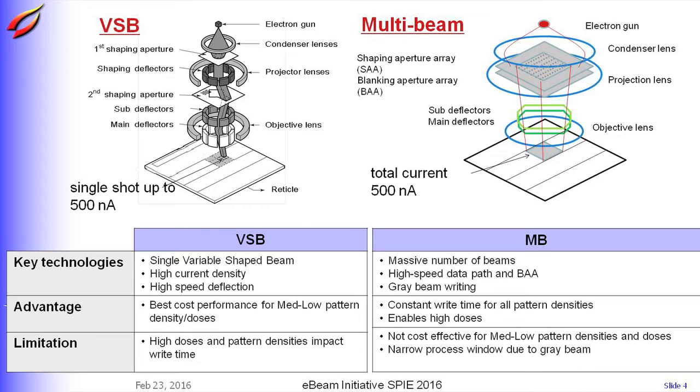As you know, its limitation is that high doses and pattern densities impact write time. Because if pattern density is high, VSB writers use small size shots and shot count is increased.